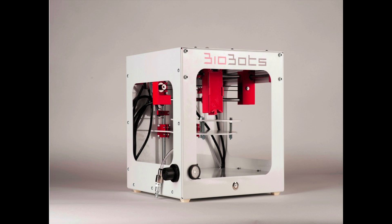I started Biobots with a friend back in August 2014. Our mission was to empower people to build with life. Five months later, we launched the Biobot Beta — the world's first desktop 3D bioprinter. This device moves in three axes, X, Y, and Z, and it uses a brand new method to print mixtures of cells and biocompatible materials, building 3D living tissues one layer at a time.